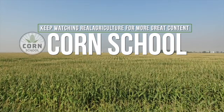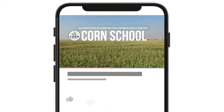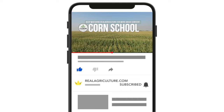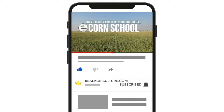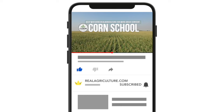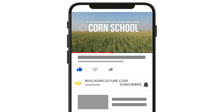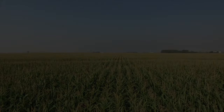Josh, some great insights from you and Gavin. Thanks for taking the time and working with me to bring them to our viewers on the Corn School. Appreciate you spending some time to wrap up the season with us. Always a pleasure — thanks for having me. We'll see you next time.